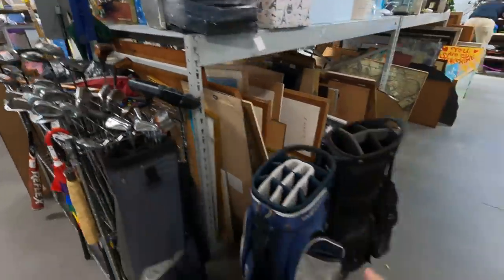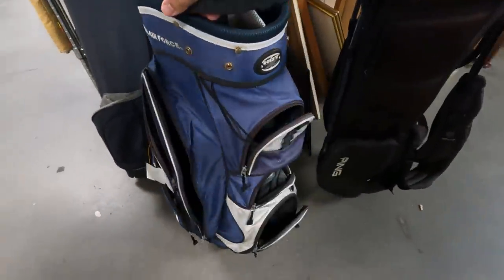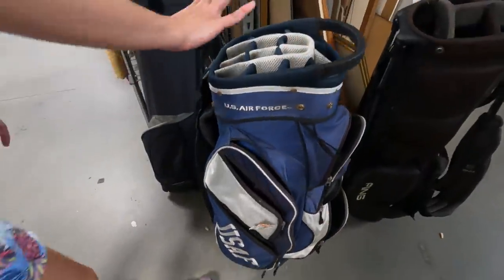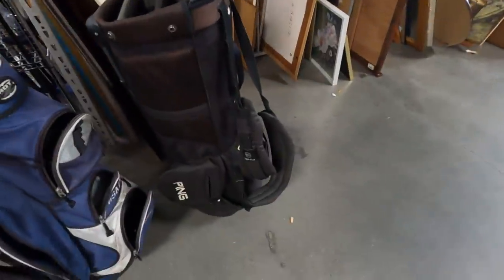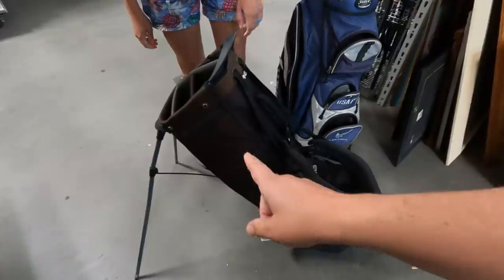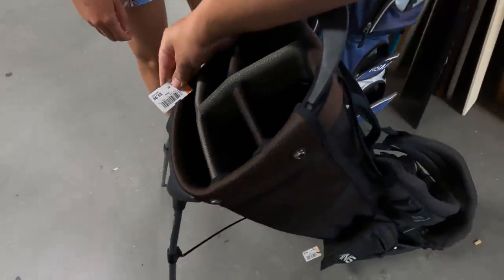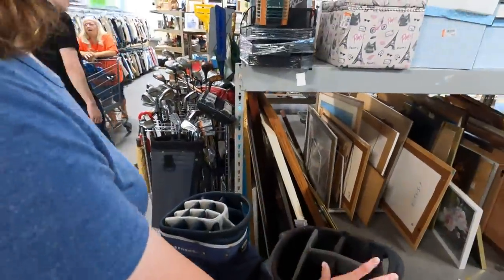Tons of clubs in here, but check out these bags. We got a United States Air Force bag - I think this is the Z-Hot. We've sold this exact bag at the flea market for $50. What is it going for here? $9.99. And check this one out - a Ping Hoofer bag. This is almost the exact one that I use currently. If you're looking for a reliable bag, this is definitely the one to get - $9.99 on that.